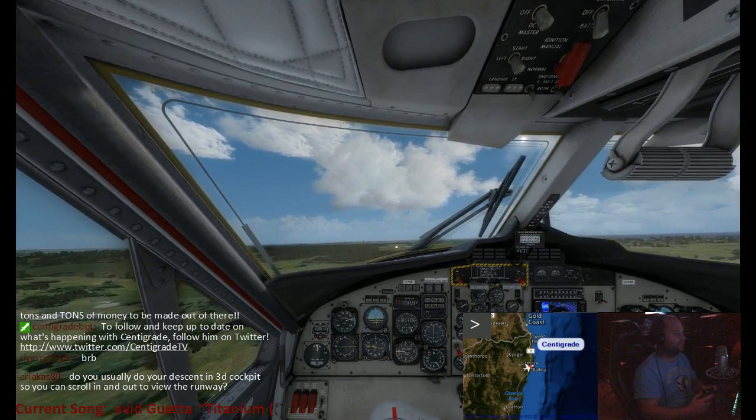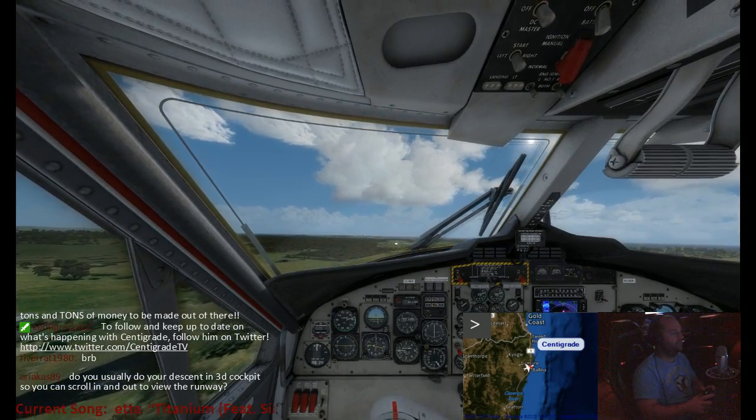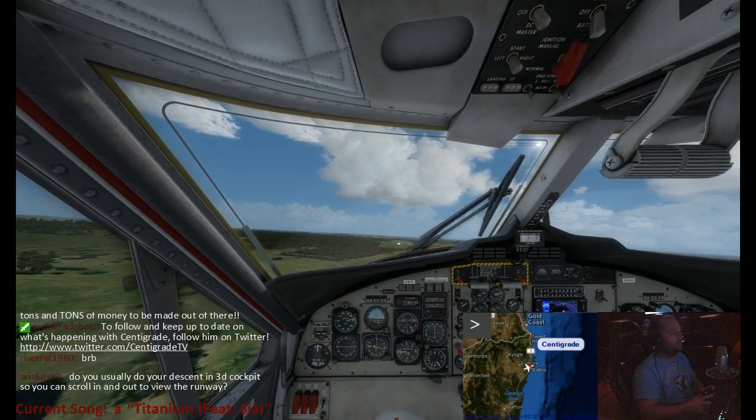Watch our altitude, we're only at 400 feet here now. Let's trim around a bit.